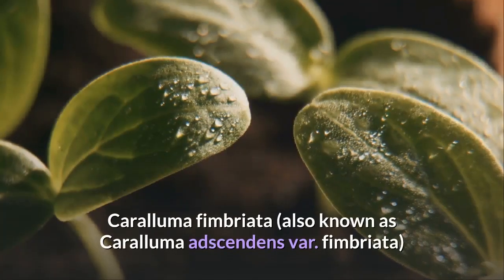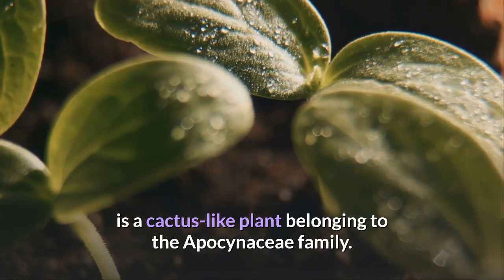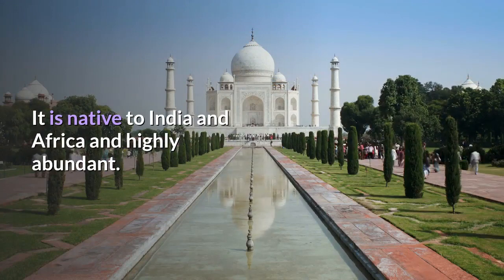Caralluma Fimbriata, also known as Caralluma Adscendens var. Fimbriata, is a cactus-like plant belonging to the Apocynaceae family. It is native to India and Africa and is highly abundant.